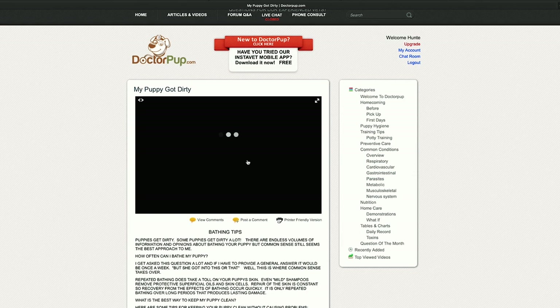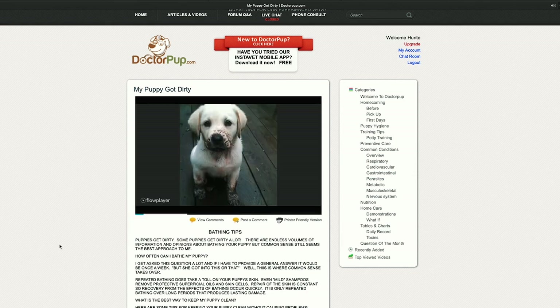Additionally, we recommend watching the video 'My Puppy Got Dirty' on DrFluff.com.